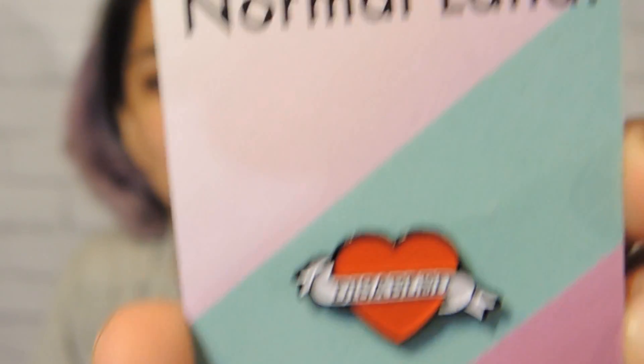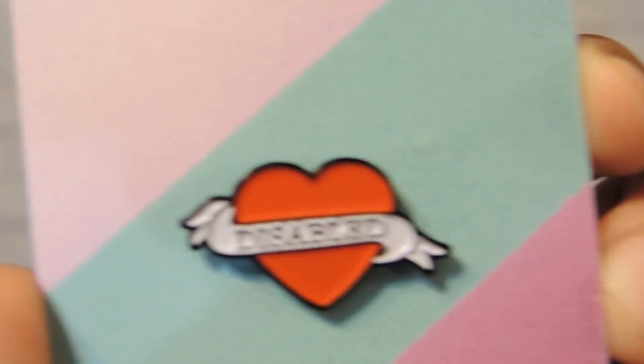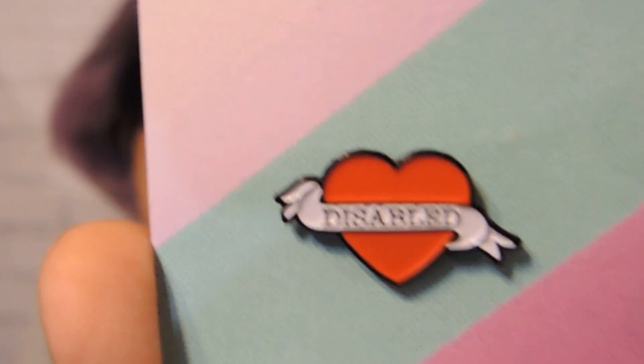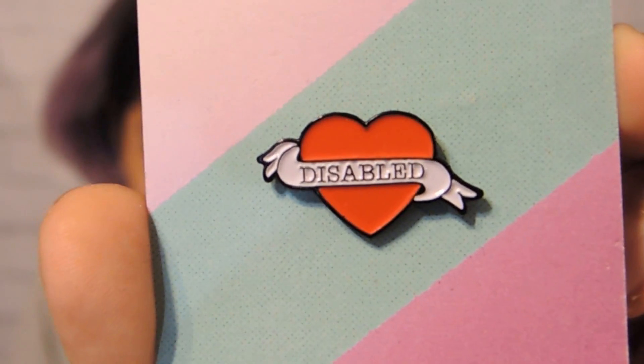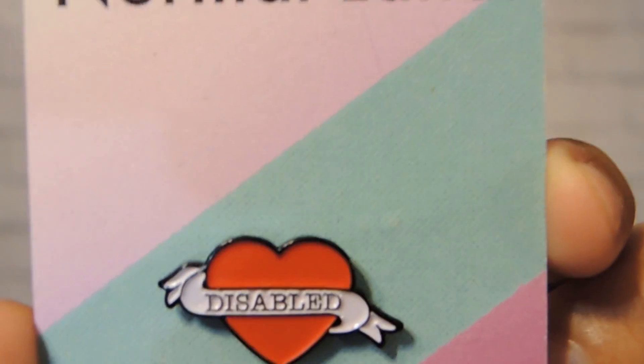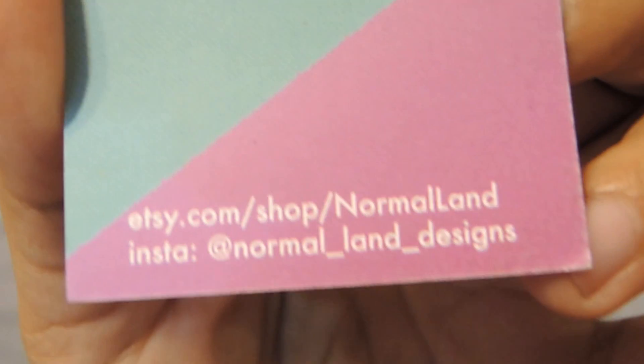Another birthday present I got this month is this beautiful, beautiful, beautiful disabled pin. I love this. And I just put it in the box so you know where it's from. This is Normal Land, so check them out.